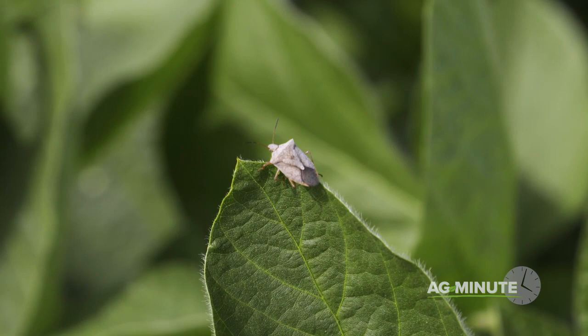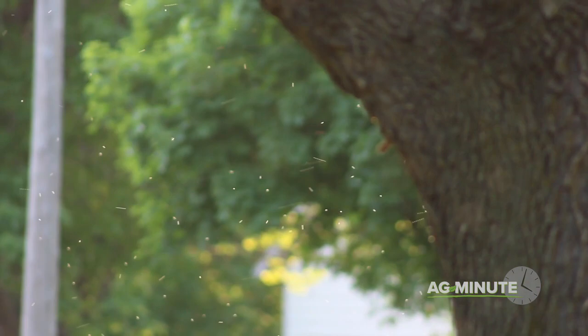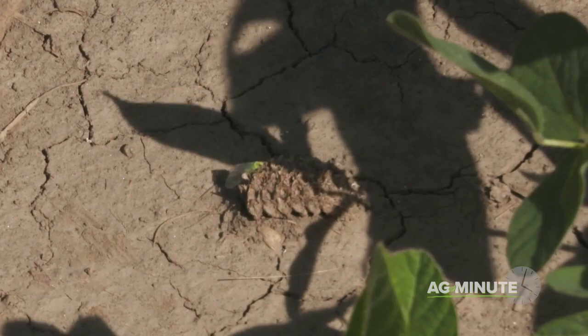What are beneficial insects? I'm Darren Hefty with today's Ag Minute. When we think of bugs, we mostly think of the bad ones. Sure, there are honeybees and ladybugs, but others like mosquitoes, fire ants, and ticks get all the attention. Every day though, there are bugs called beneficial insects that are out there working for us and for our crops.